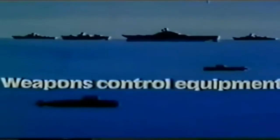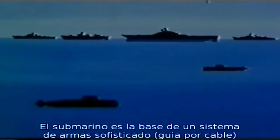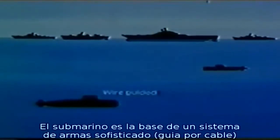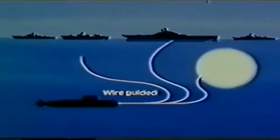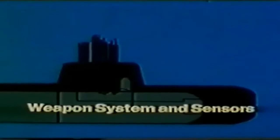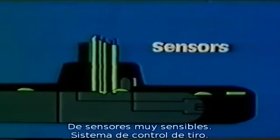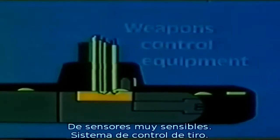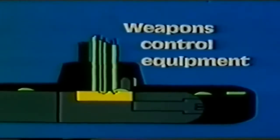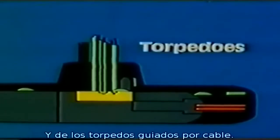The submarine forms the basis for a sophisticated weapon system, consisting of super-sensitive sensors, the fire control system, and the wire-guided torpedoes.